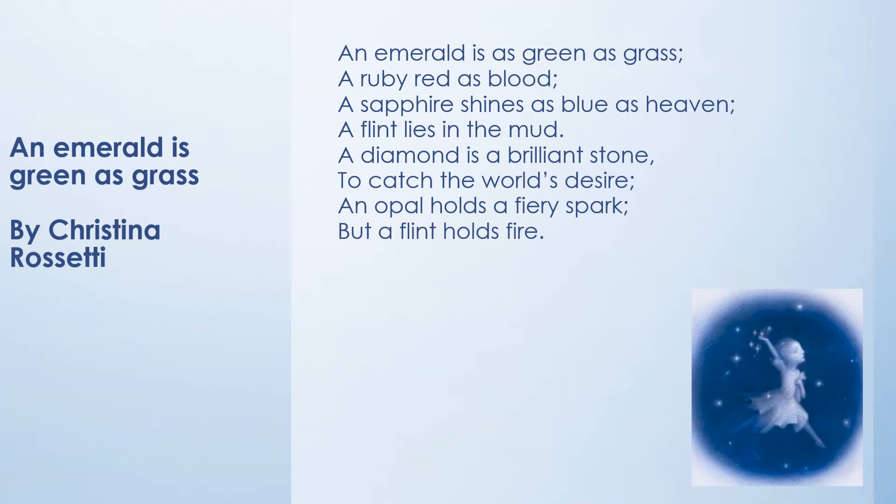An emerald is as green as grass, a ruby red as blood. A sapphire shines as blue as heaven, a flint lies in the mud. A diamond is a brilliant stone to catch the world's desire. An opal holds a fiery spark, but a flint holds fire.